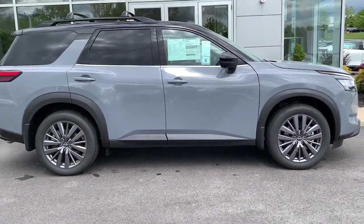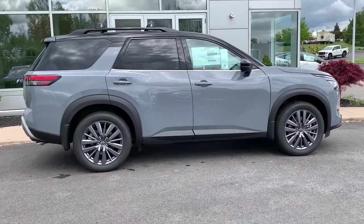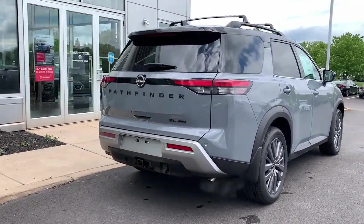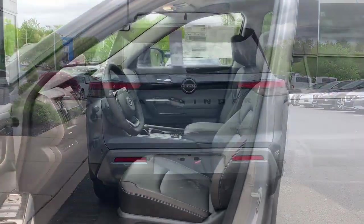These are just some of the great options this vehicle comes with: V6 cylinder engine, heated mirrors, four-wheel drive, satellite radio, power liftgate, backup camera, third-row seat, tire pressure monitoring system, blind spot monitor, and alarm.